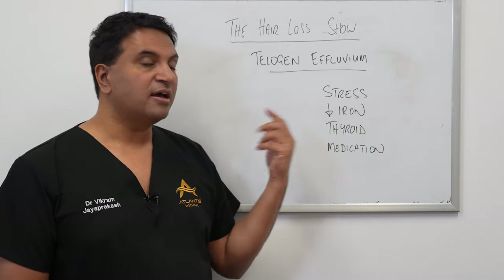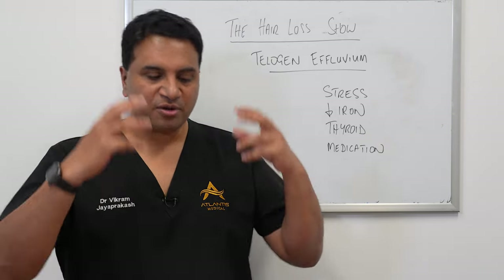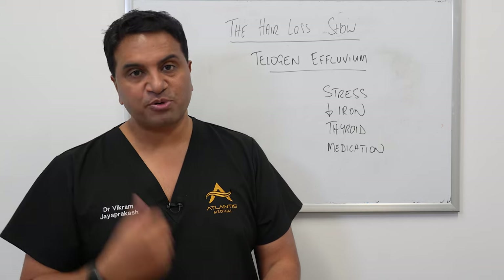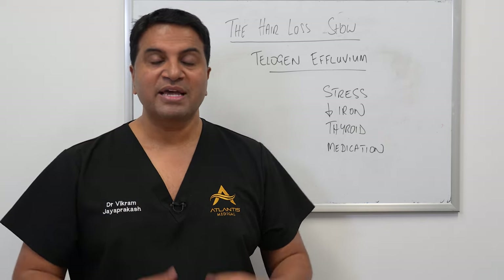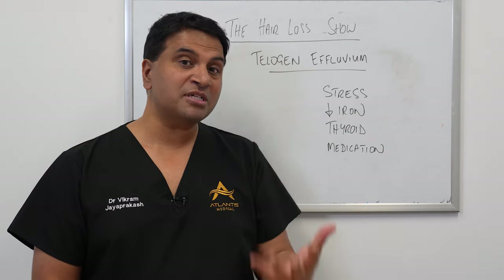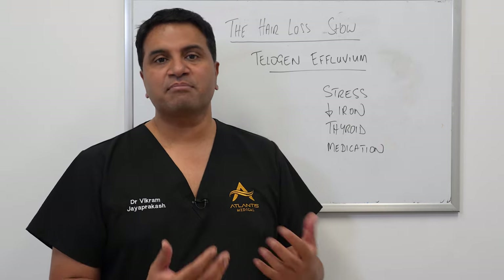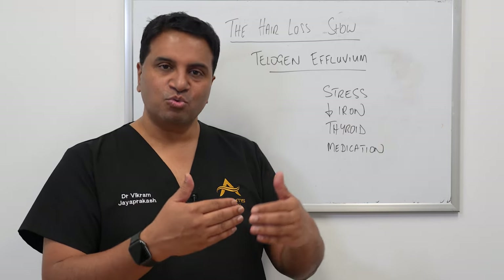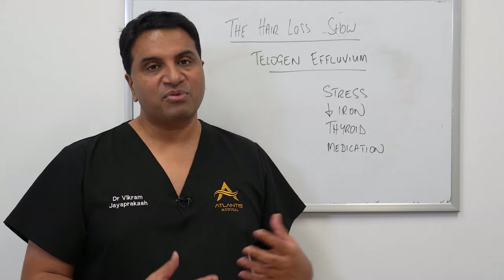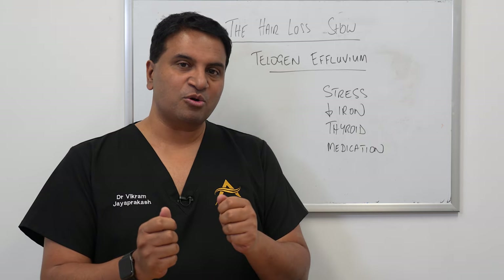We know that TE can be quite perturbing. People go in the shower and there are lots of hairs at the bottom; they run a comb or brush through their hair and experience a lot of hair loss — it can be very disconcerting in the short term. We can also try using stimulation therapy like minoxidil to assist whilst we're waiting for the underlying cause to settle, and we've had some experience and success with that.